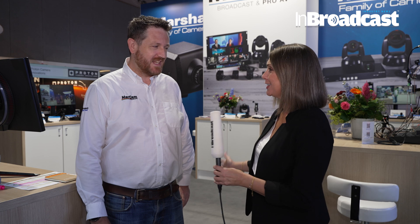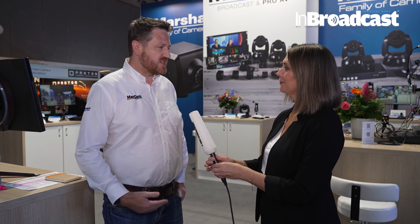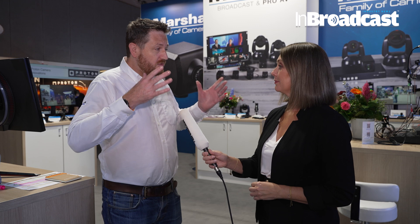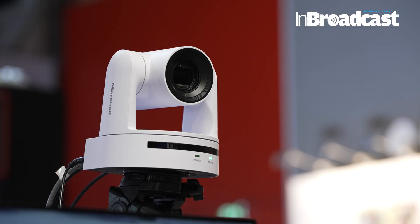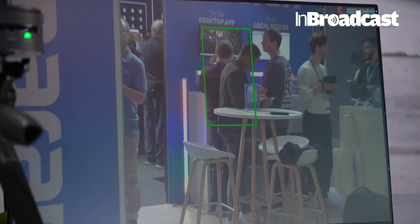The Marshall stand always attracts a lot of attention here at IBC, and Stuart is with me now to talk through what you're showcasing this year. It's been a very good show so far. The main thing that we're showcasing this year is our AI tracking cameras. Last year we produced one that was middle of the road, and this year we're producing an entry-level model for smaller auditoriums and smaller classrooms, just based on the feedback we got.